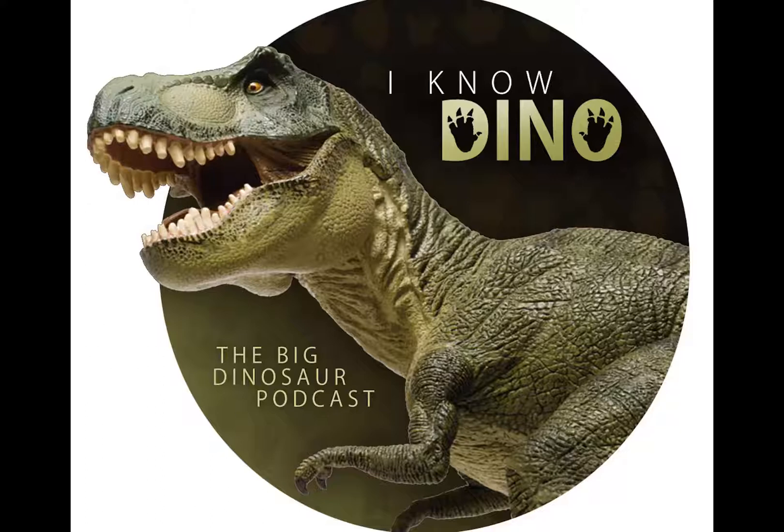Gallimimus looked like a big ostrich, but with claws and a tail — and if you've seen Jurassic Park, you know it looks like a giant ostrich. It's similar to other dinosaurs such as Pelecanimimus, Struthiomimus, and Ornithomimus, whose names respectively mean Pelican Mimic, Ostrich Mimic, and Bird Mimic.